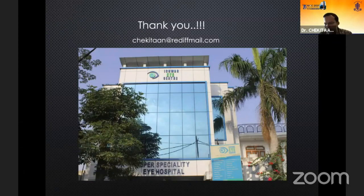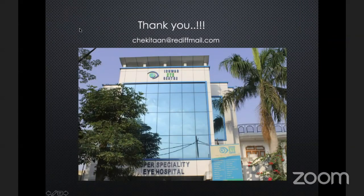Thank you very much. Thank you, Dr. Chikikhan Singh.